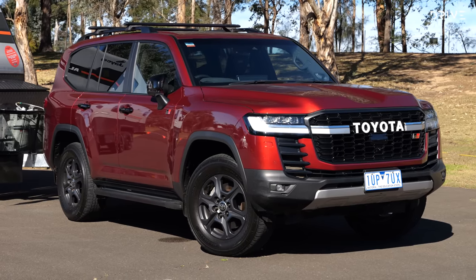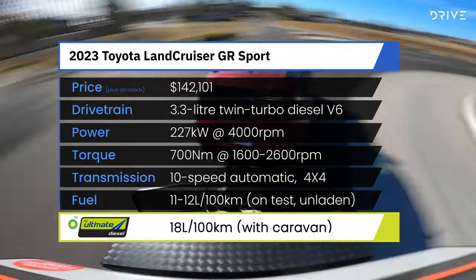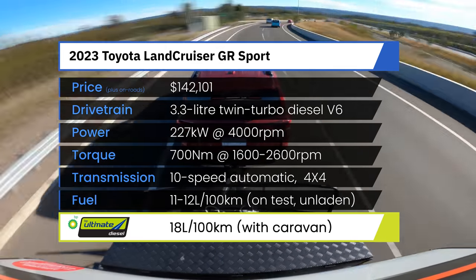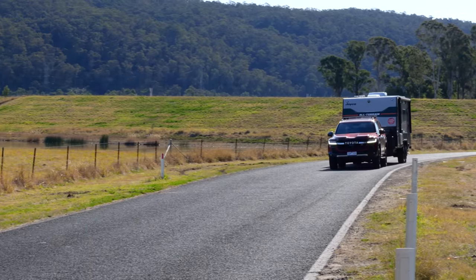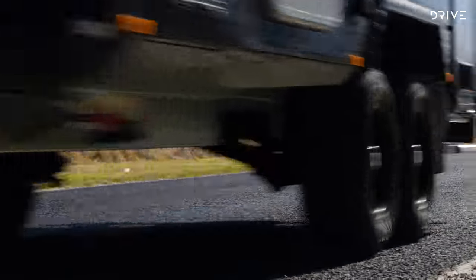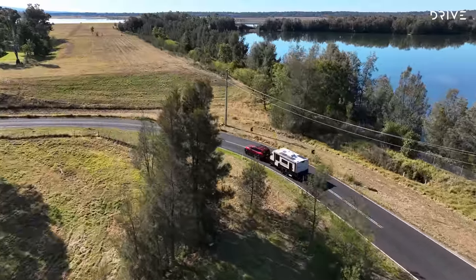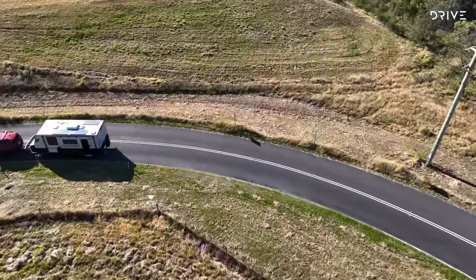Built on a new lighter platform, the 300 series Land Cruiser gets a 3.3-litre twin-turbo diesel V6 making 227 kilowatts and 700 newton metres, running through a 10-speed automatic gearbox with full-time four-wheel drive. The GR Sport, priced from $142,101 before on-road costs, adds adaptive dampers, locking diffs, and eKDSS sway bars. The diesel V6 is standard across the range, which starts from $94,301 plus on-roads as a base GX.